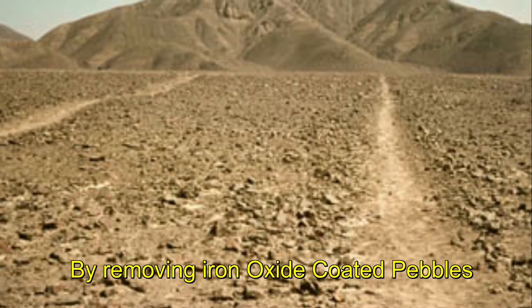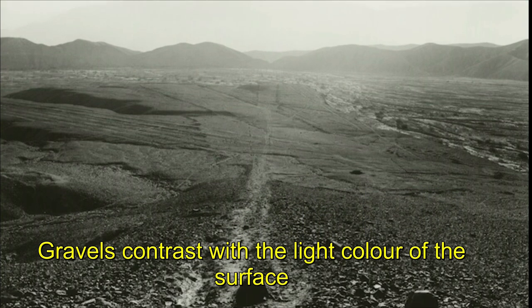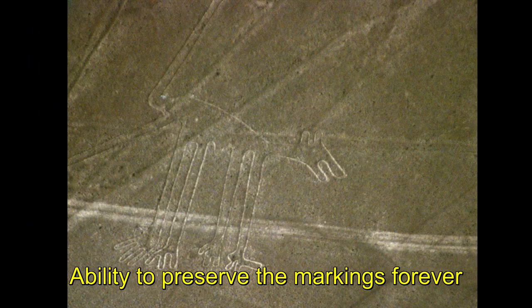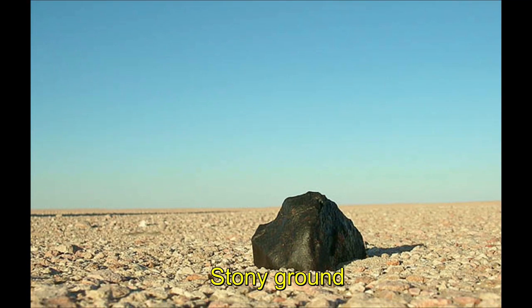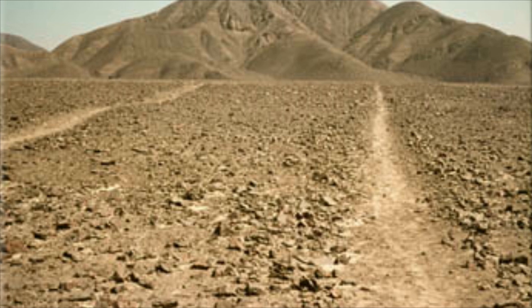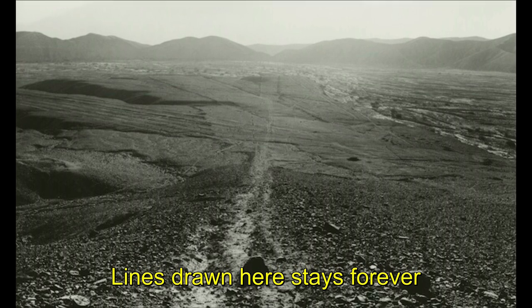The Nazca lines were allegedly made by removing the iron oxide coated pebbles which cover the surface of the desert. When the gravel is removed, they contrast with the light colour underneath, and in this way the lines were drawn as furrows of a lighter colour. The Nazca plane is virtually unique for its ability to preserve the markings upon it, due to the combination of the climate — one of the driest on earth with only 20 minutes of rainfall per year — and the flat stony ground which minimises the effect of the wind at ground level, with no dust or sand to cover the plane and little rain or wind to erode it. Lines drawn here tend to stay drawn forever.